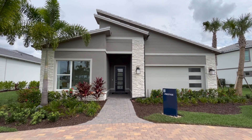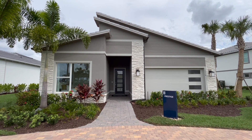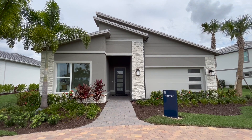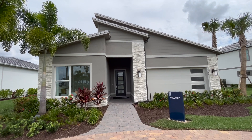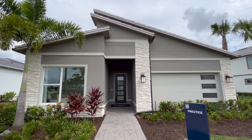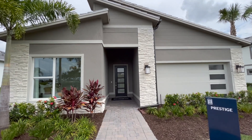Hello, everybody. We are about to do a house tour of this new construction home in front of me. My name is Adam Bieber. I am your local South Florida realtor, and I can help you with any of your new construction home buying needs.